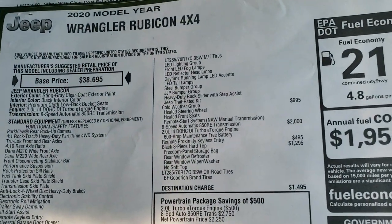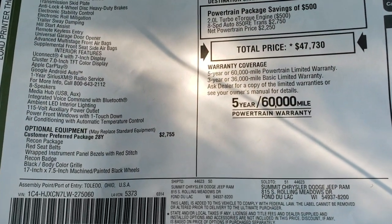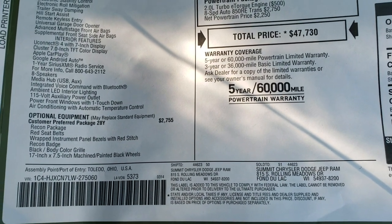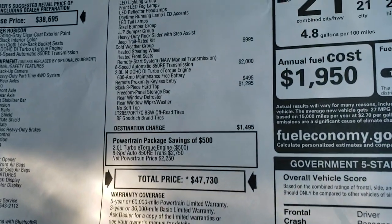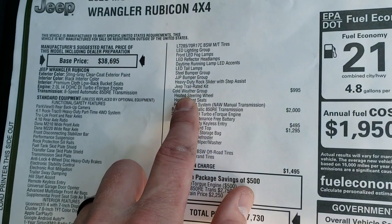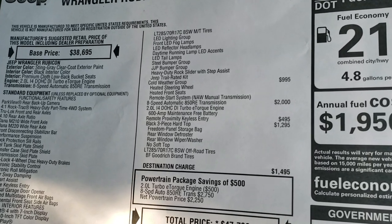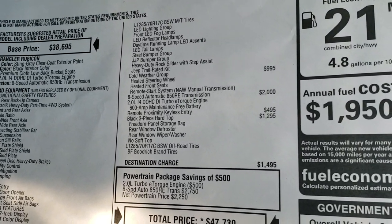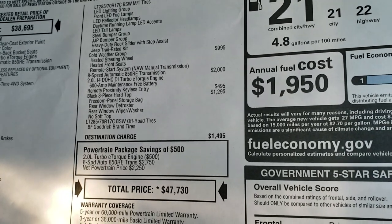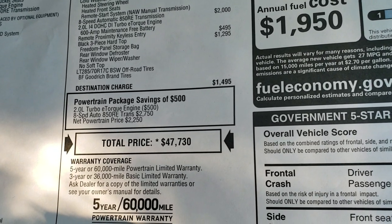Here's the original window sticker — feel free to pause this. The Recon package is a $2,755 option. The cold weather group is a $995 option. The 8-speed automatic transmission is a $2,000 option. The keyless entry enter-and-go system is $495. The hard top is $1,295. And the MSRP on this one is $47,730.